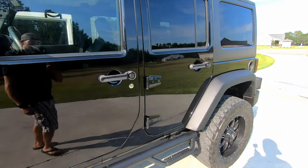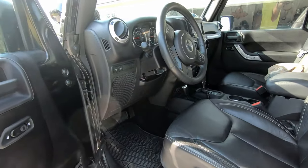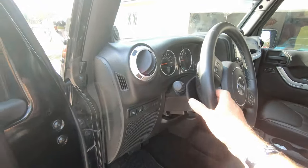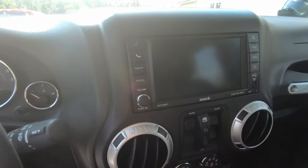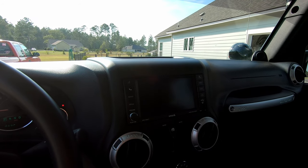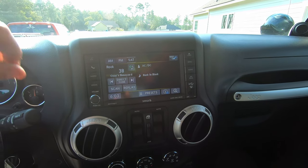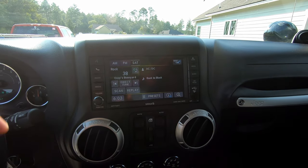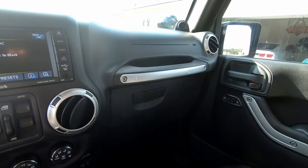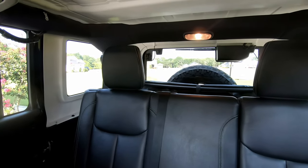Everything's pretty clean on the inside. We ended up trading in my Traverse for it — my dad got tired of driving something that looked like a van. This is the unlimited version: black leather interior, navigation, and it's already got a custom lift on it. It's got Sirius XM radio, comes with the hard top and the soft top in the back.